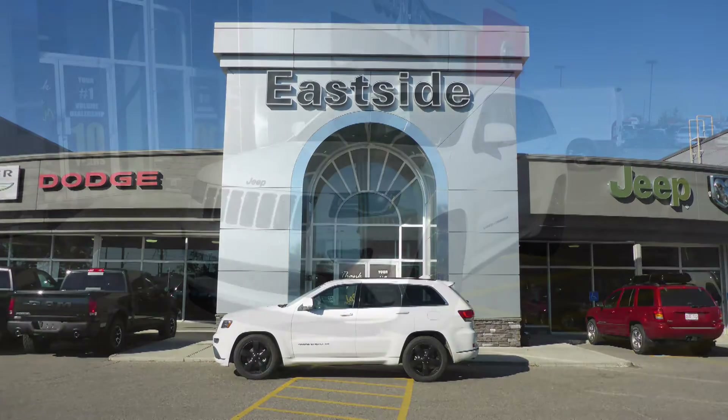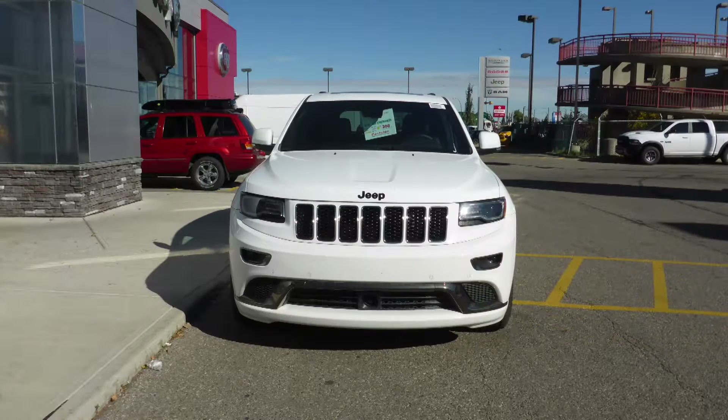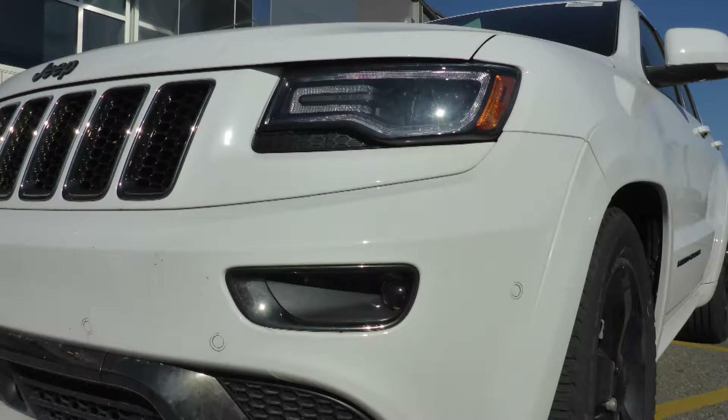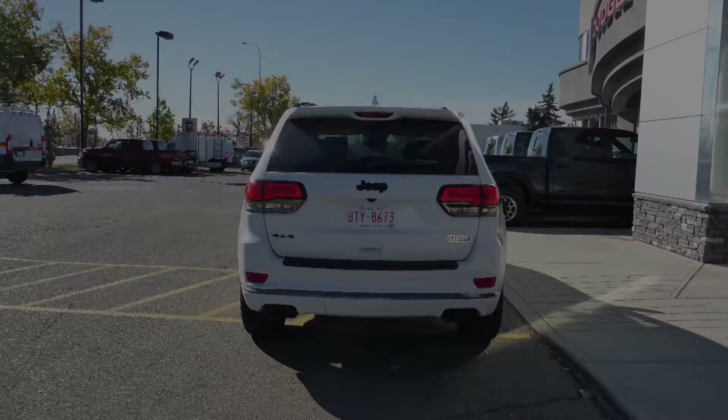This 2015 Jeep Grand Cherokee Overland comes equipped with a 3.6L engine and automatic transmission, halogen quad headlamps, premium fog lamps, power heated folding side mirrors, and a white exterior.